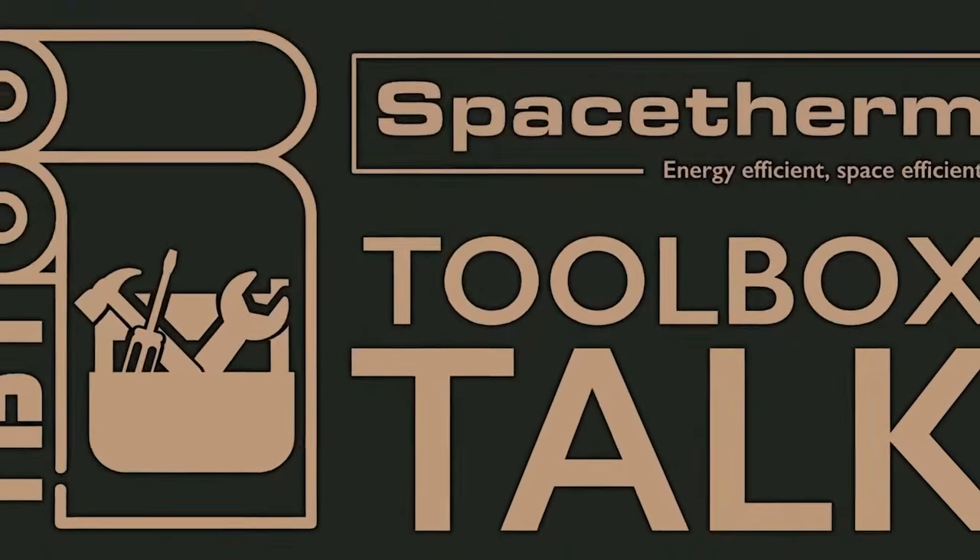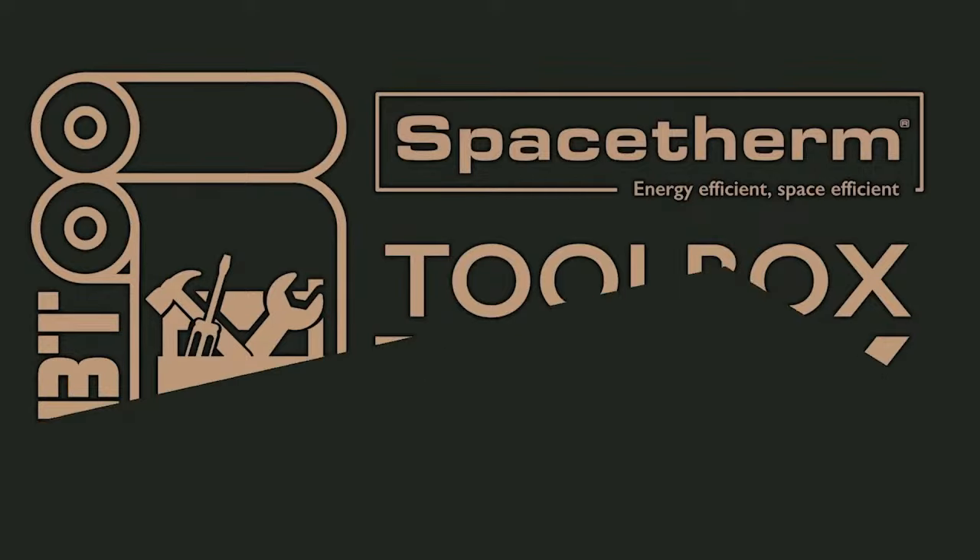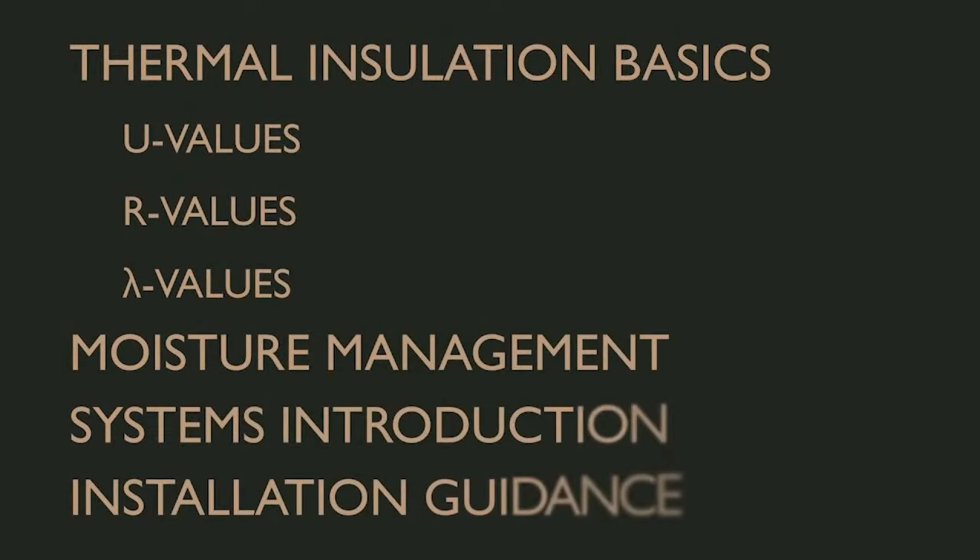Today's webinar is the third in our series of toolbox talks focusing on installation and site practice, and we'll be looking at our SpaceTherm aerogel insulation systems. We'll begin with an overview of the basics of thermal insulation and how it affects moisture movement in buildings, then run through frequently asked installation questions and common situations found on site.